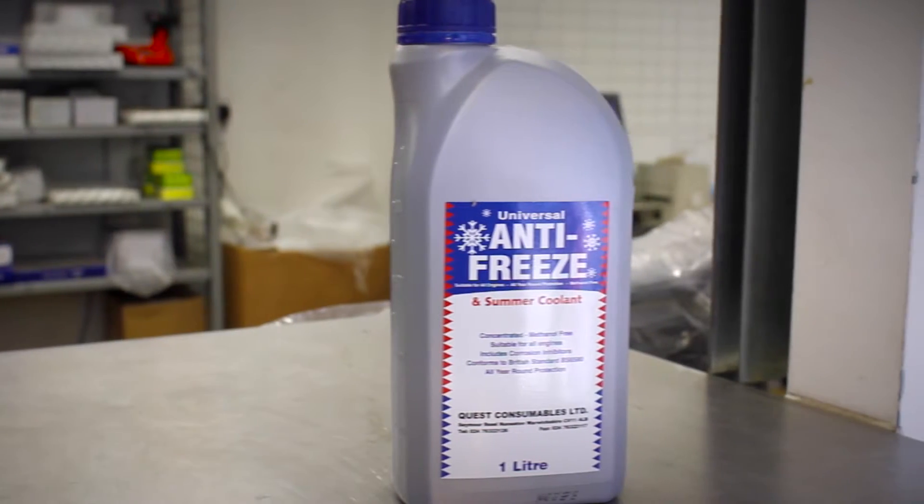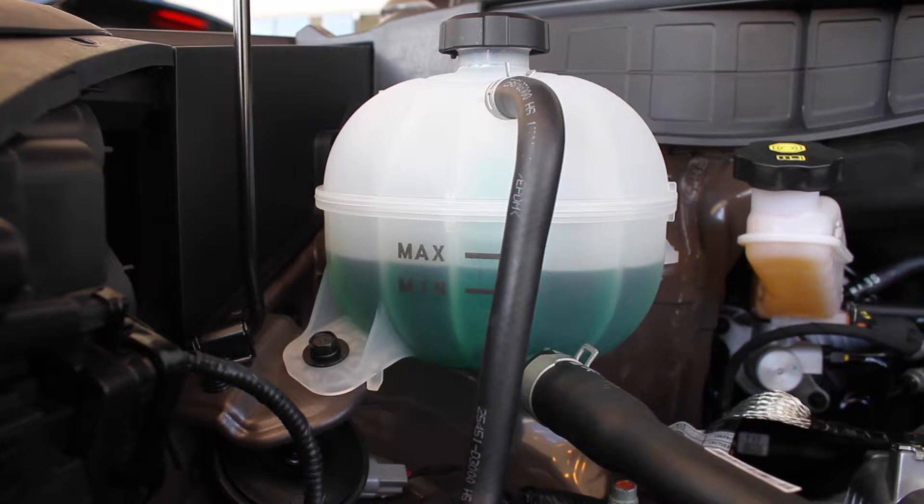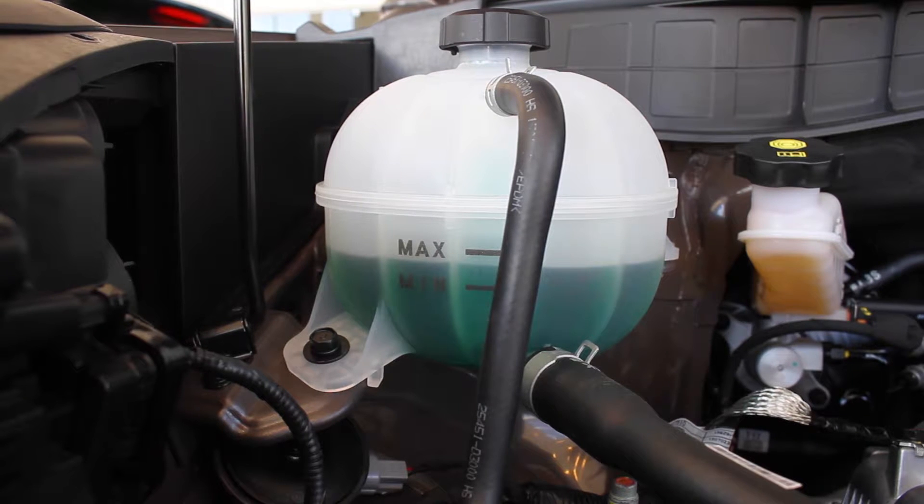Now is a good time to check your antifreeze. Antifreeze and summer coolant is located in the car's coolant expansion tank and is vital to prevent the engine from freezing.